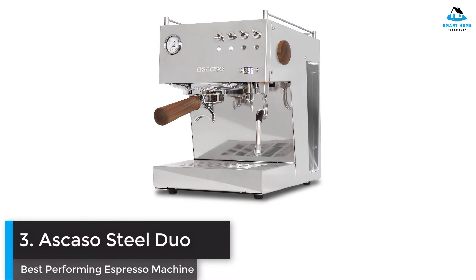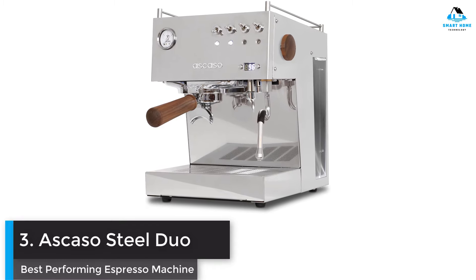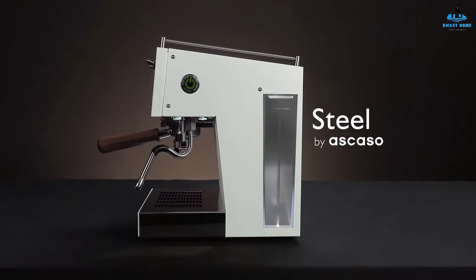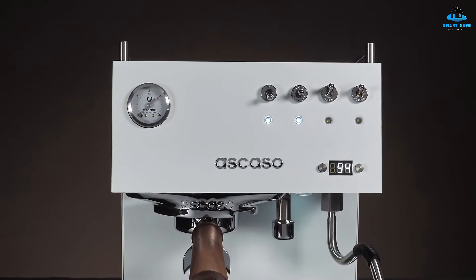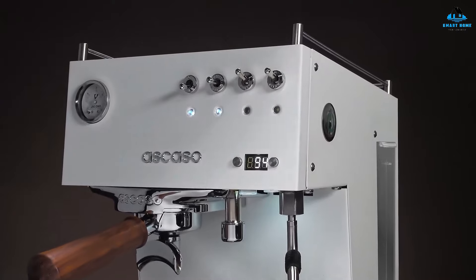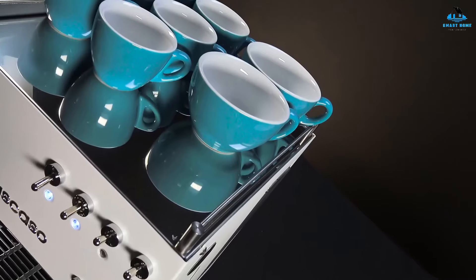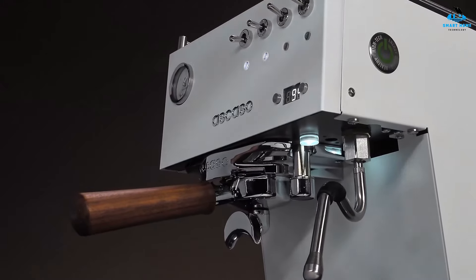Number three: Ascaso Steel Duo — best performing espresso machine. It was always going to have to be an extremely impressive machine that could topple the DeLonghi La Specialista Maestro from the best performing throne, but having recently reviewed it, I can confidently award it the title. The Spanish manufacturer has outdone itself with this wonderful prosumer espresso machine, packing in an astonishing amount of features. The Ascaso Steel Duo is both compact and well-built, as well as being easy on the eye.